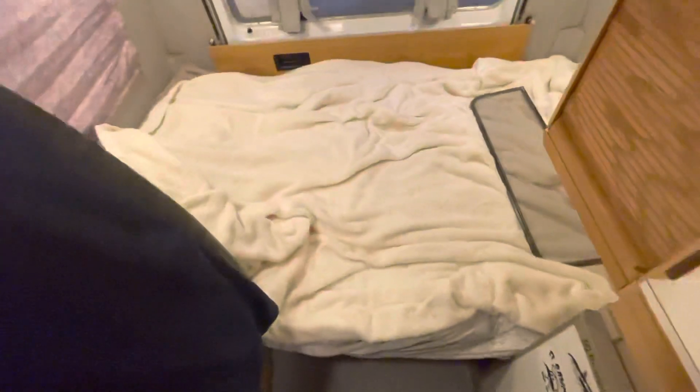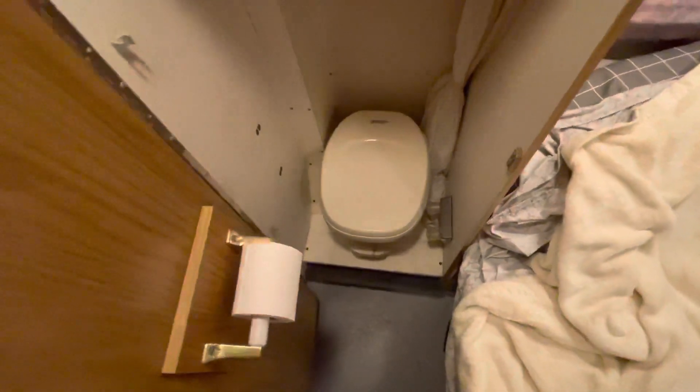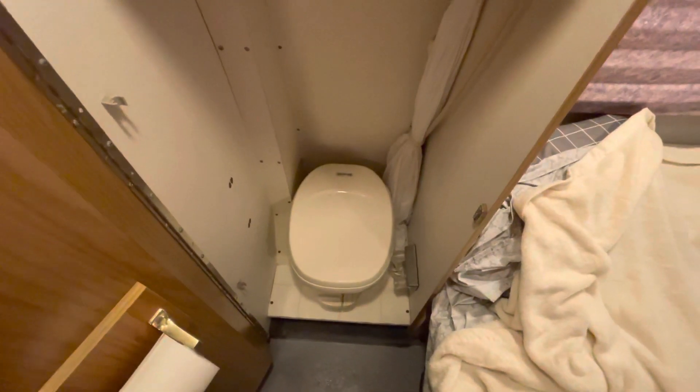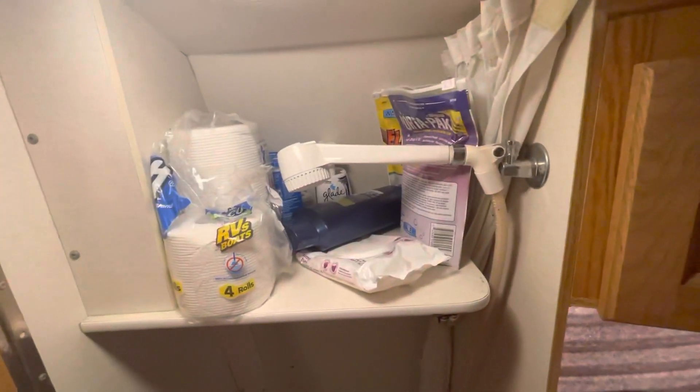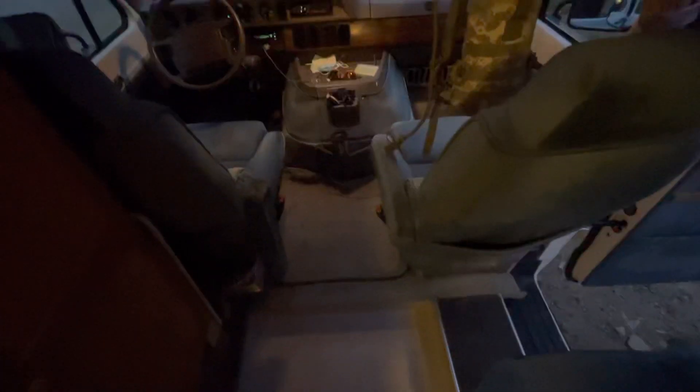Here's the bed in the back — it's a full-size bed, about six foot two inches in length. I'm six foot three and I'm able to sleep perfectly fine. Here's the restroom — it's really functional actually, even though this is a 17-foot van. It's just a regular Thetford toilet. I have my supplies there and I have not used the shower yet. That's just a little introduction video.